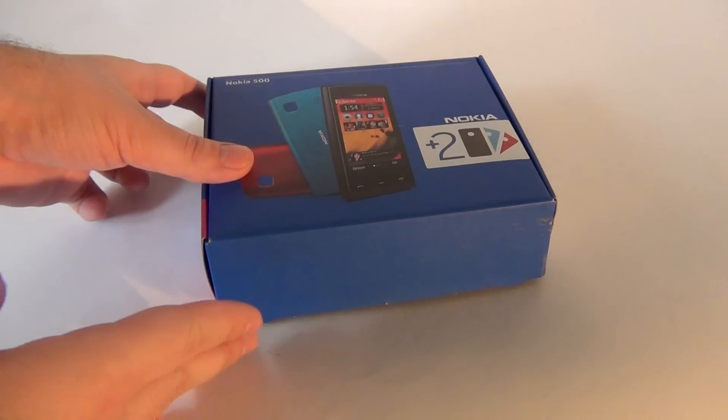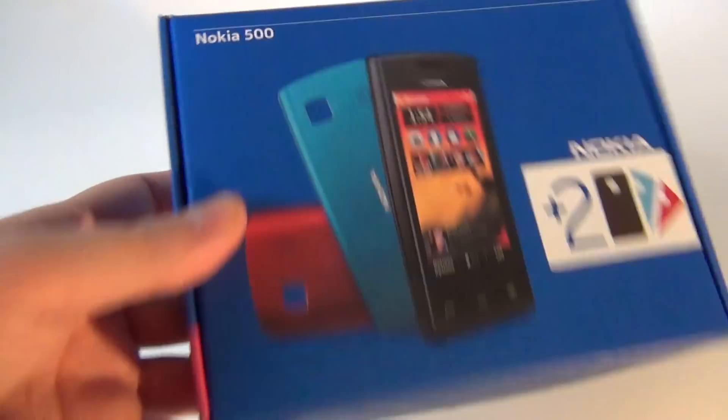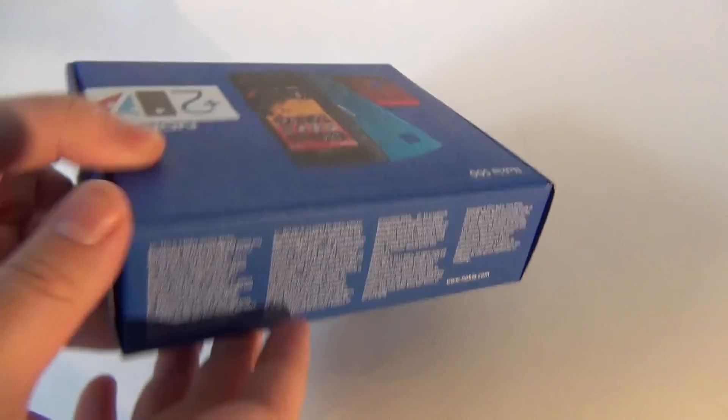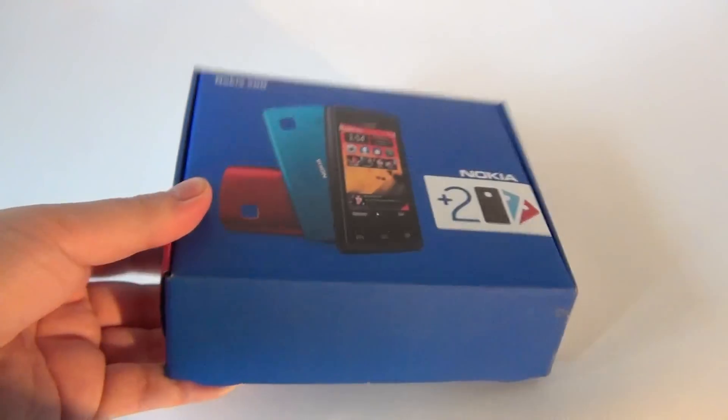Hi guys, it's GSMDawn.com and I'm here with the Nokia 500, a Symbian Anna phone that was recently updated to Symbian Belle. I'll be unboxing the handset for you today.